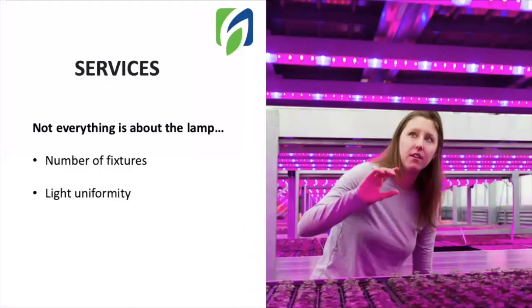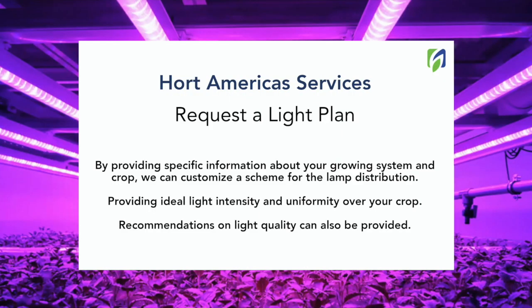But let's now focus on the lamp provider. We can have an excellent lamp, but if you don't have the number of fixtures required to meet the necessities of your crop, or the light uniformity is really poor, this can totally mess up your project, affecting the development of your plants and obviously your yield. In Hort Americas, we offer a full service including a light plan for your project. We will work with all the specifications about your grow room to provide a lamp distribution and also the advice on management to deliver the correct light intensity and uniformity to your crops.